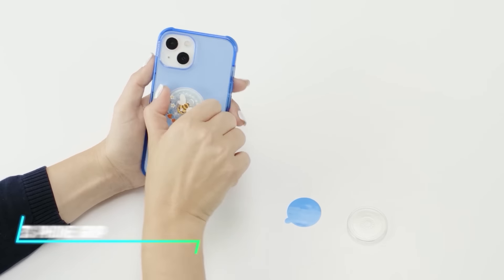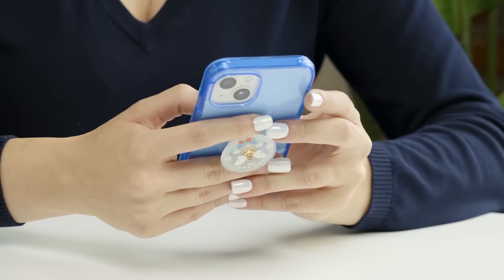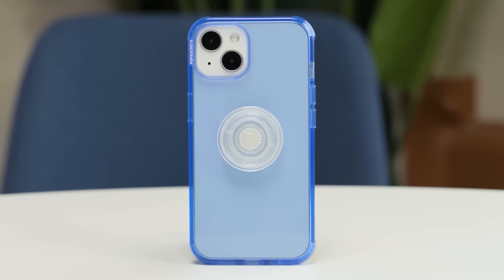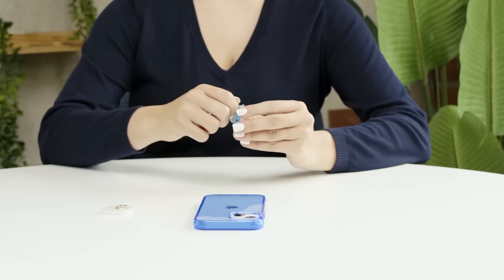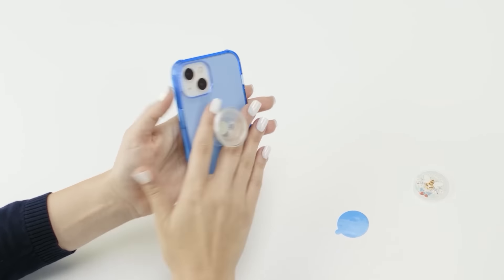If you're looking for a better way to hold your phone, this grip attaches securely to the back of your phone or case, providing a stable hold with its expandable and collapsible design. The grip also functions as a stand, allowing you to prop up your phone for hands-free viewing of videos or video calls.